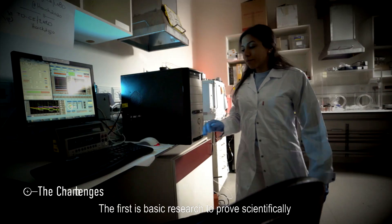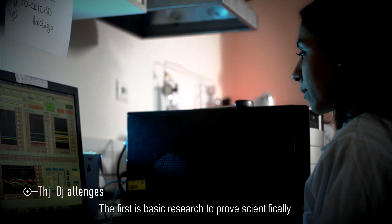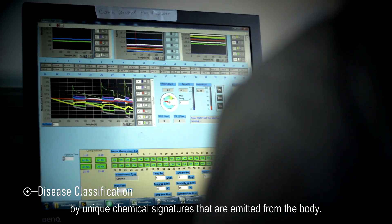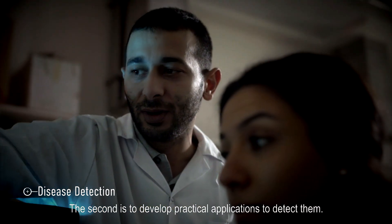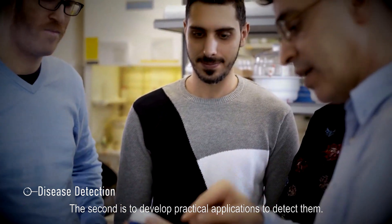The first is basic research to prove scientifically that different diseases are characterized by unique chemical signatures that are emitted from the body. The second is to develop practical applications to detect them.